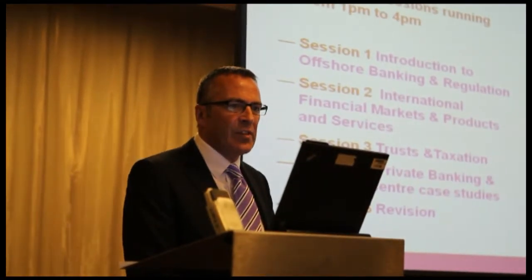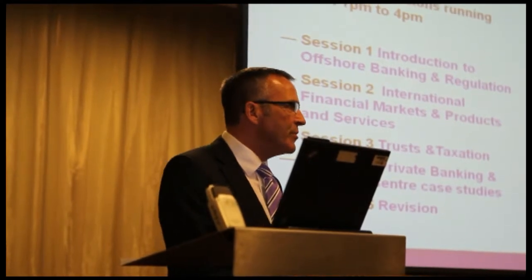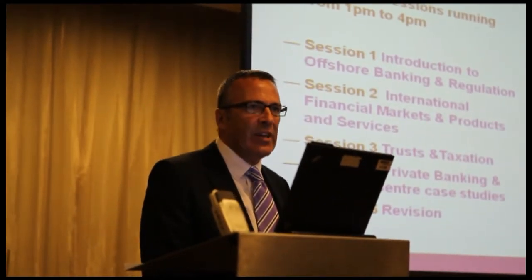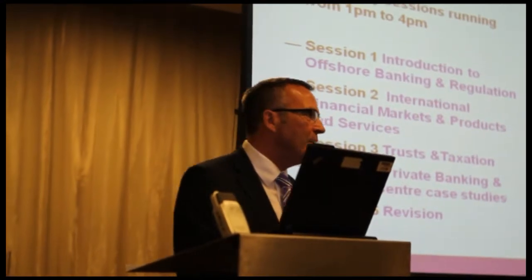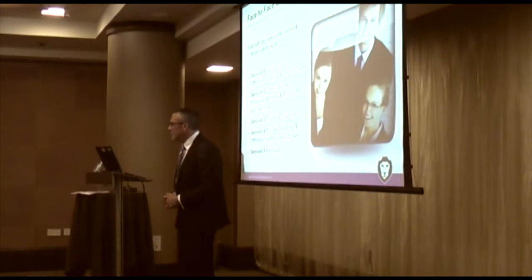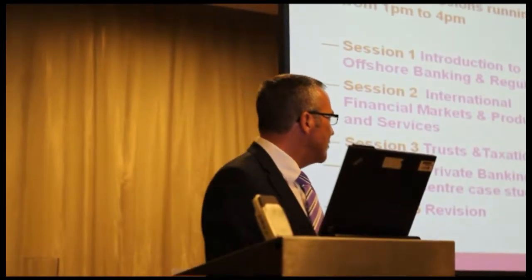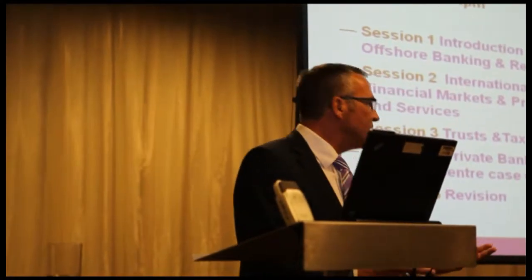The coverage is quite extensive. We start off with an overview of what offshore banking entails, its origins and roots, and regulatory aspects including future developments in regulation. Then we've got the meat of it — three sessions that cover the salient aspects of offshore banking: the markets, the products and services, trusts and taxation, and private banking. It's going to compare and contrast the respective business methodology in the different offshore jurisdictions.